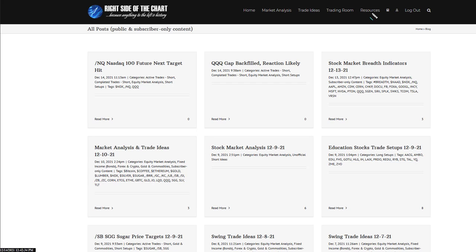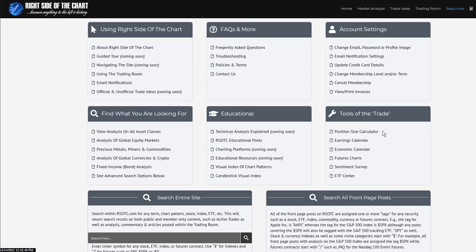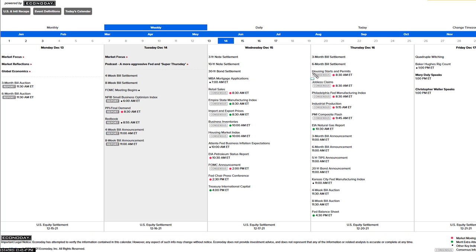I mentioned the heavy economic calendar — when you're in the site, click on resources and then the economic calendar under tools of the trade. It'll load the economic calendar for the week. Anything in red with a red dot is a potential market-moving report. PPI, retail sales tomorrow, and then the FOMC announcement — that's the big one, the biggest potential market mover. The Fed's press conference is at 2:30. Also: housing starts and permits, jobless claims, the Philly Fed manufacturing index, industrial production — a pretty heavy economic calendar this week.